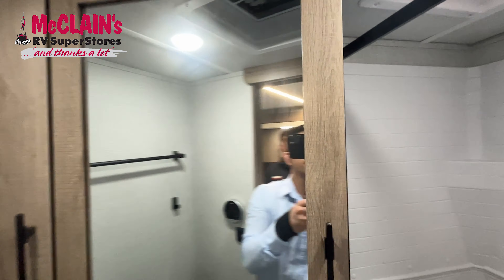Hey guys, again, my name is Jonathan Mendoza. I'm at McLean's RV in Rockwall. If you want to come see this RV in person, please call the number below and I'll be glad to schedule you an appointment to show you whatever you want to look at. Thank you.